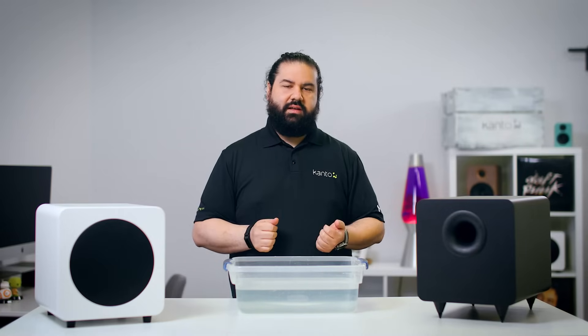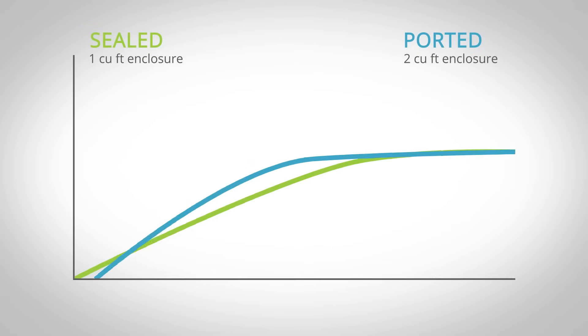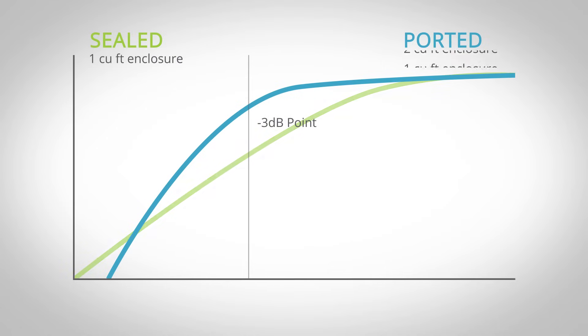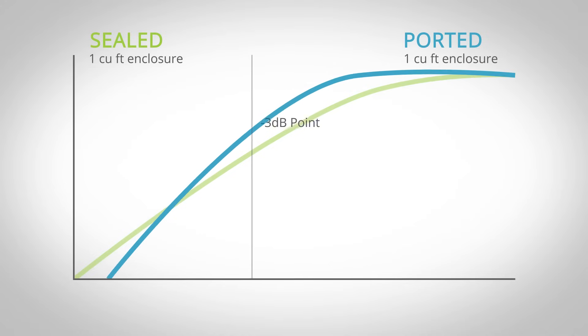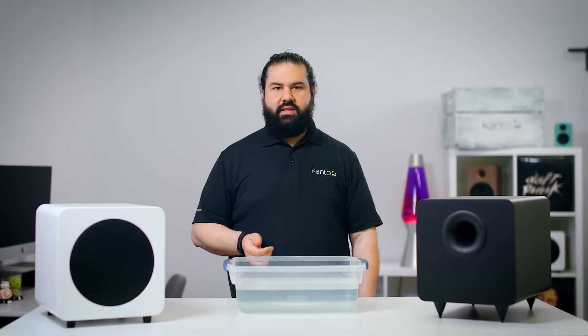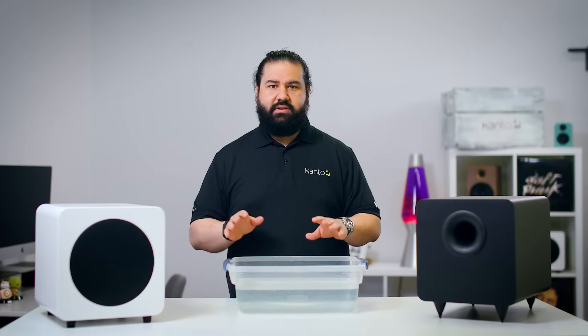Let's take a look at that graph again. I've modeled the same woofer in a one cubic foot sealed box and a two cubic foot sealed box. You can see that if you put the woofer in a ported box that's the same size as the sealed subwoofer — one cubic foot — you kind of lose that extended bass advantage and it gets a little bit peaky in the upper bass region instead of being nice and flat. Sealed subs can be small without giving up performance, and that's important if you need a sub to go under a desk or if you have a limited room. Considering Kanto sells a variety of desktop accessories and powered speakers intended to eliminate bulky gear, offering sealed subs just makes a lot of sense for us.